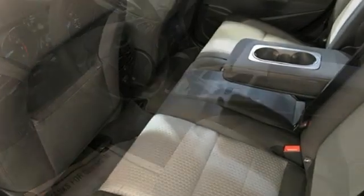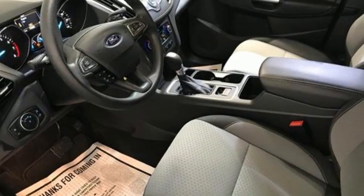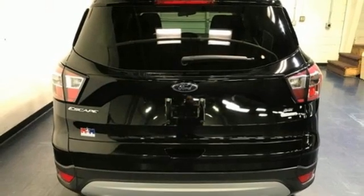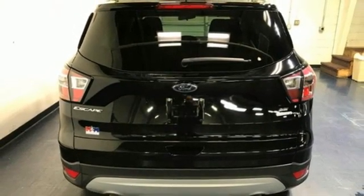Manual tilting steering column, wireless phone connectivity, external memory control, active grille shutters, selective service internet access, and streaming audio.